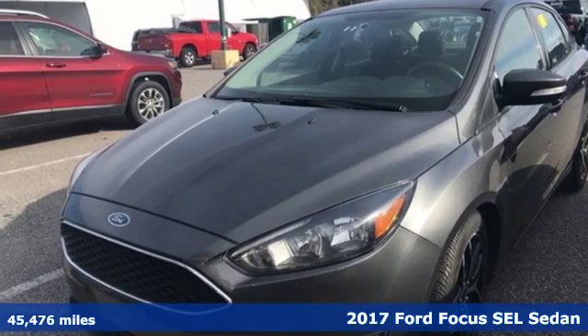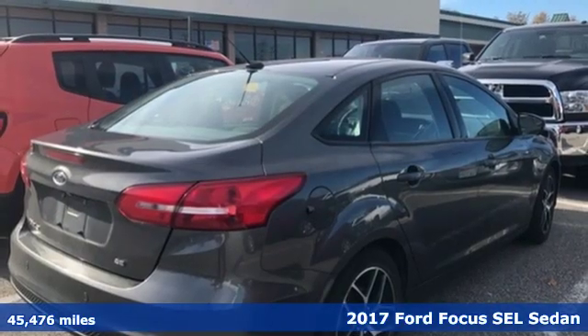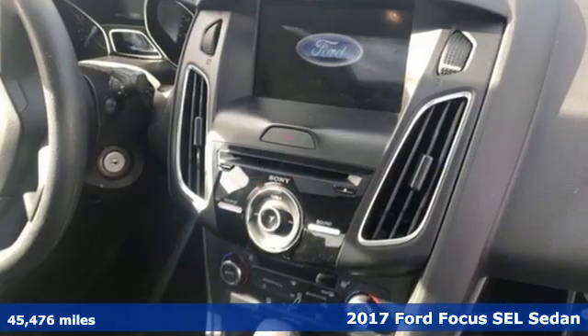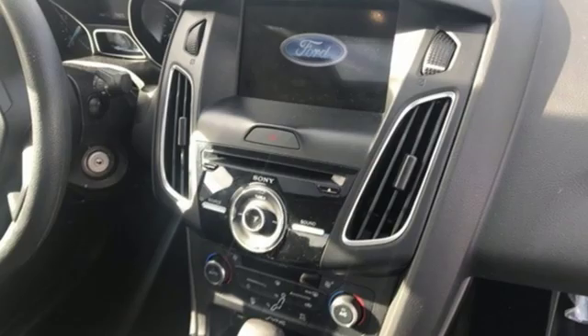It's a 2017 Ford Focus. Grace the roads with a car that's as fun to drive as it is efficient, and get ready for an impressive combination of features.